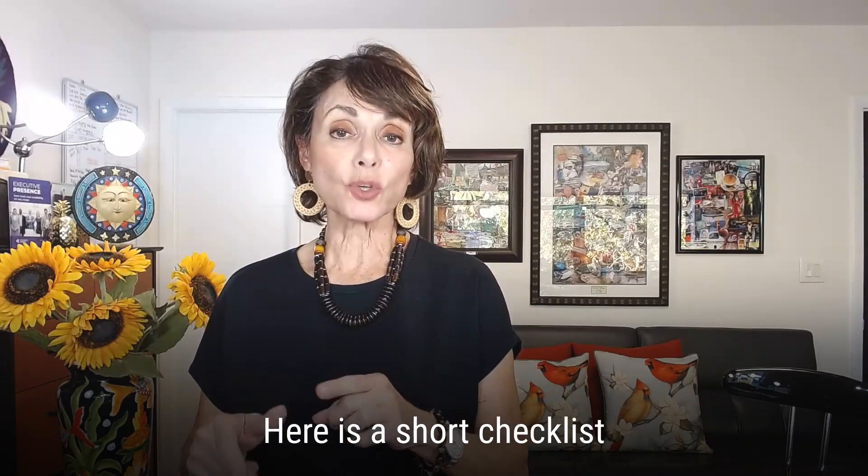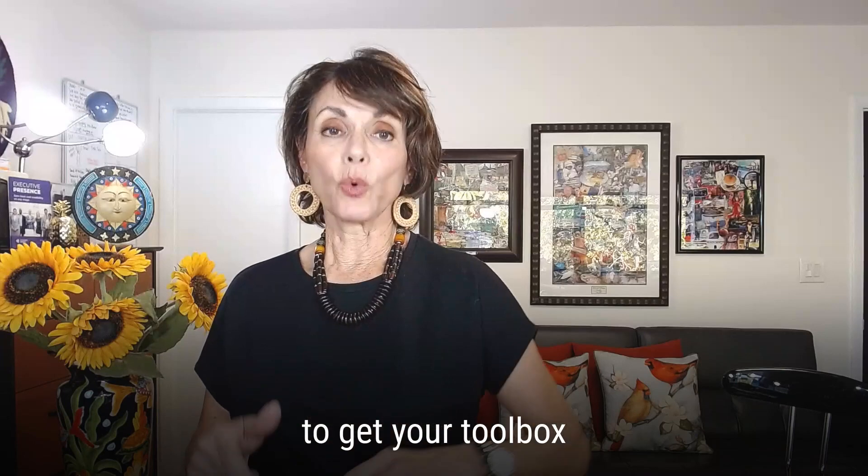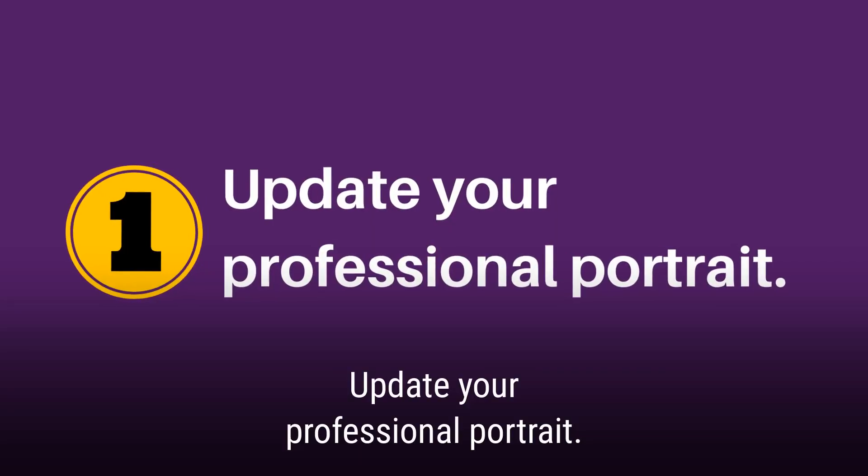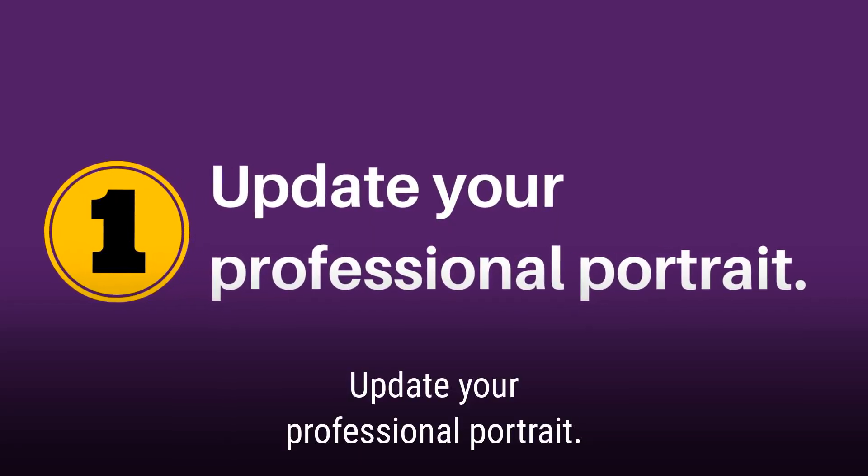Now, here is a short checklist for your speaker's toolbox — make sure it's ready for the new year. Number one: update your professional portrait.